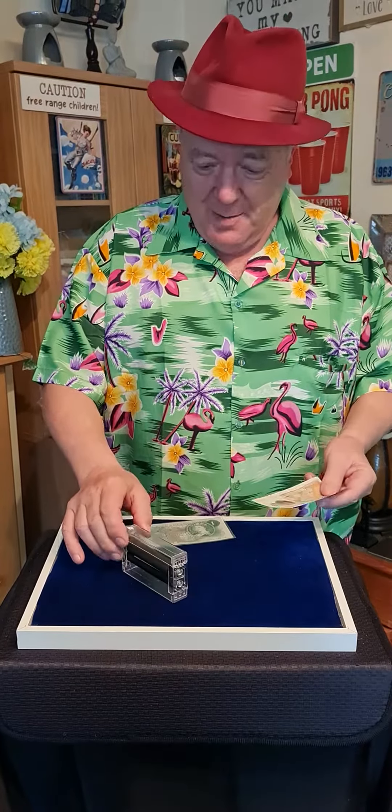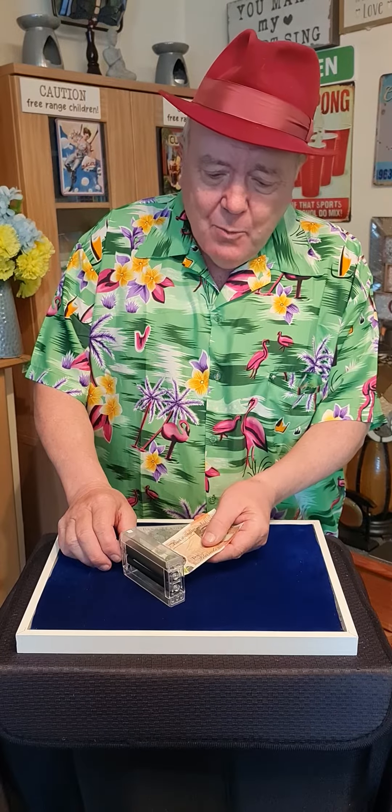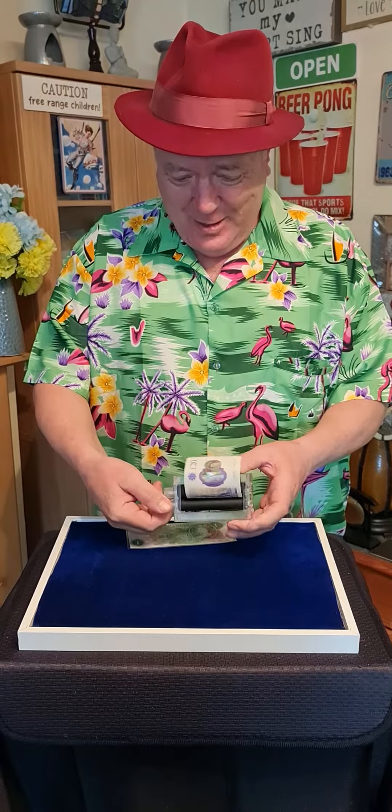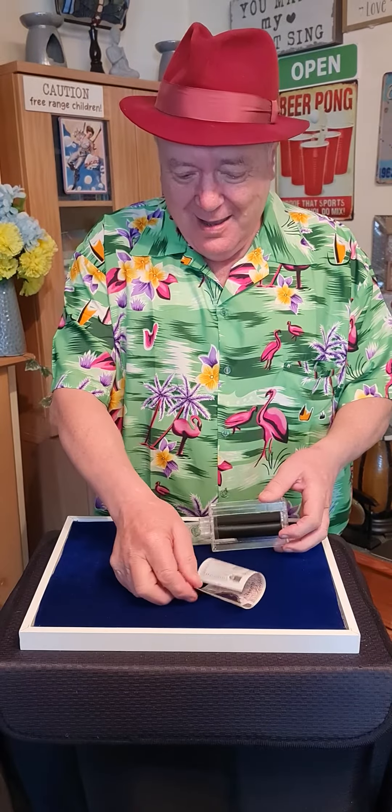They can't touch you for it. But of course, £10 these days goes nowhere. You need something a little more substantial. So let's try again with the ten — you know what's going to happen. Through the machine, into the money maker, and we get a twenty.